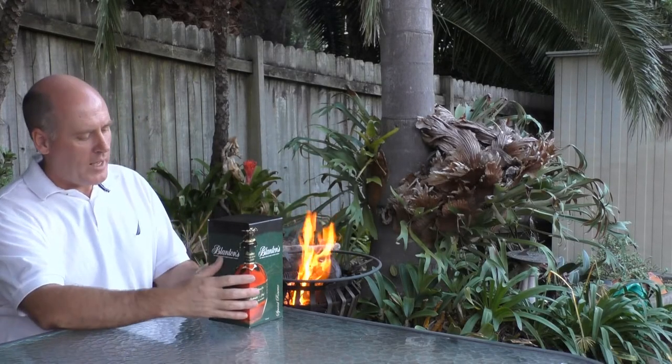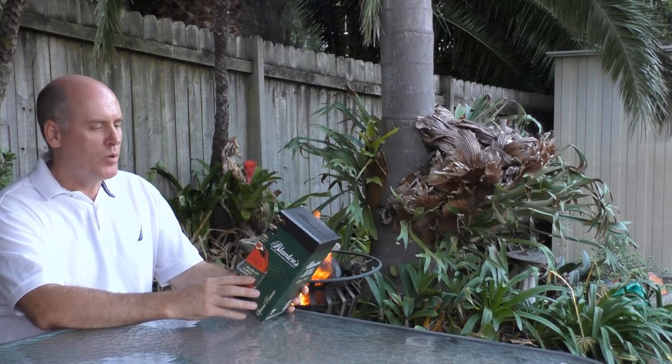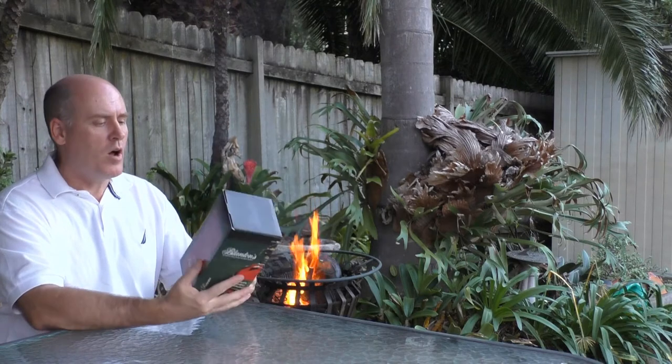Today I'm tasting Blanton's Special Reserve — Blanton's, the original single barrel bourbon whiskey. I bought it at the bottle shop, and this is how it arrived.